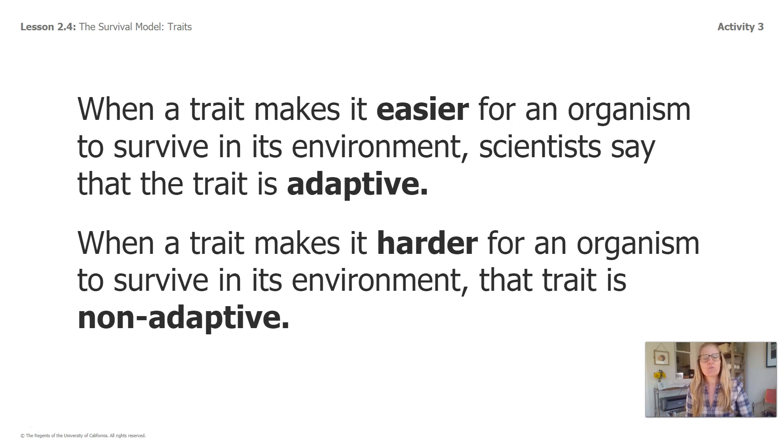Remember, the dark brown fur made it easier for the pocket mice to survive in the environment with dark colored volcanic rock. So dark brown fur is an adaptive trait in that environment. Pale tan fur is non-adaptive in the volcanic rock environment because it makes it harder for the mice to survive there.